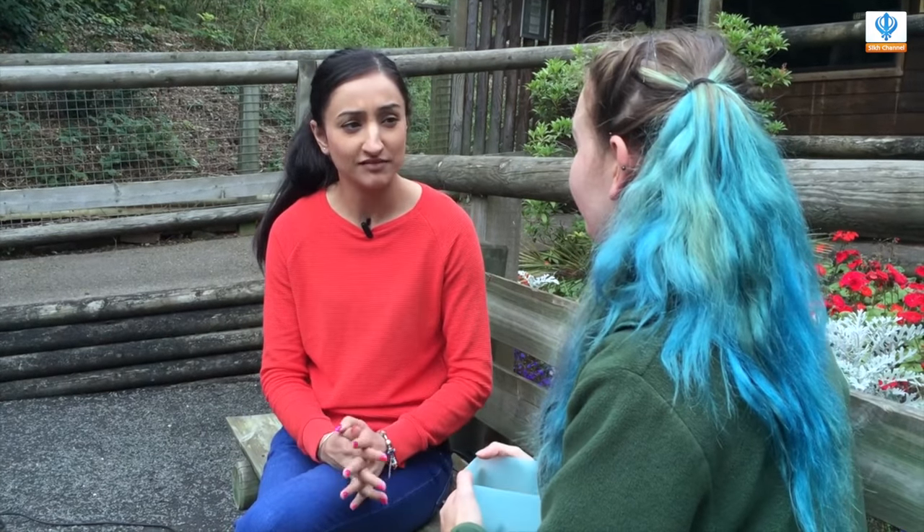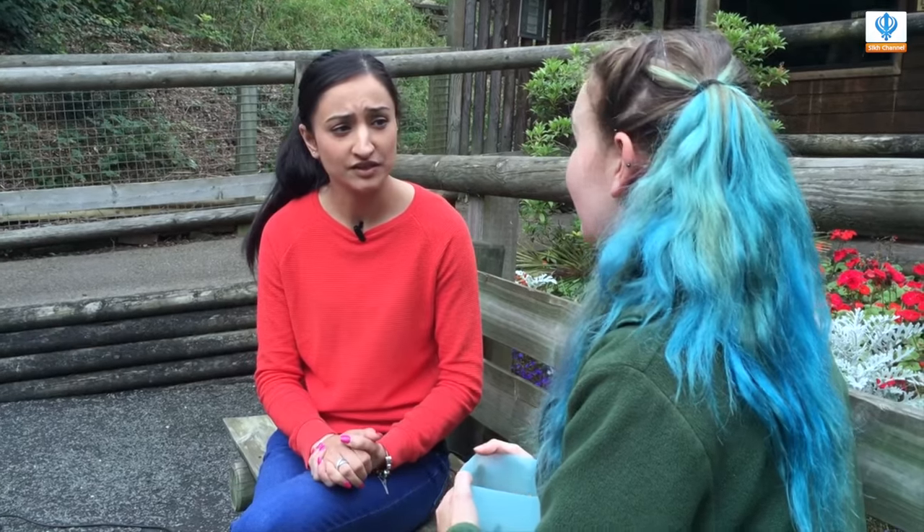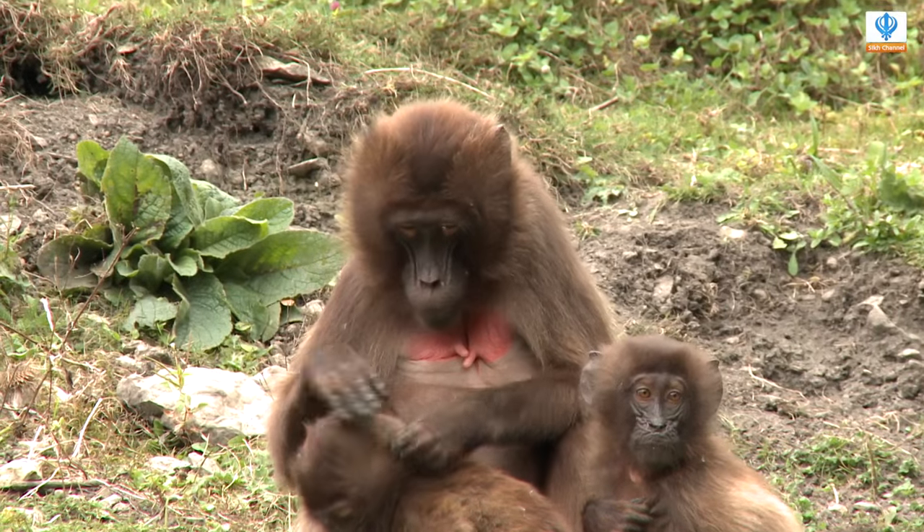And how old do Gelada baboons typically live till? It always varies on individual circumstance, but they can live up to their 20s and even past that. But they do take quite a long time to grow up, so they're left as babies for quite a long time. So does the zoo have any breeding programmes for the baboons? We do, yeah. We have a breeding group here, so we've got a breeding male with three females.